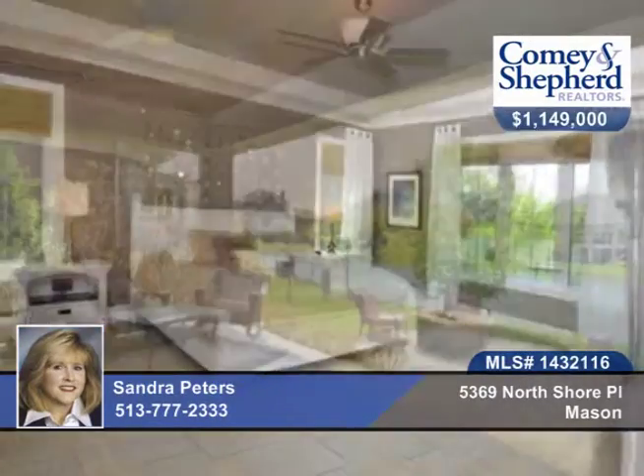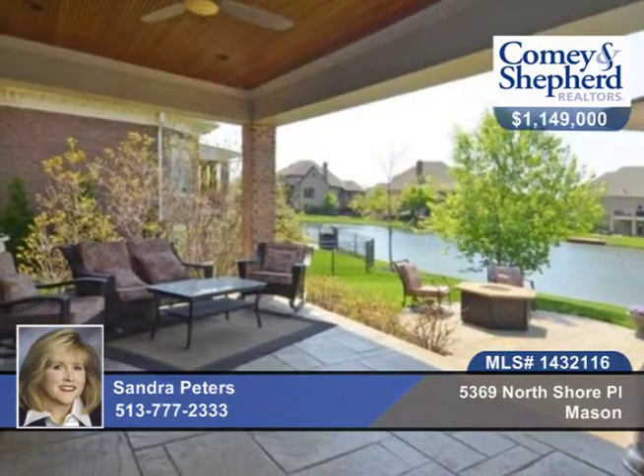Patio and private dock. Call today to see this spectacular four-bedroom, three-bath home with Sandra.